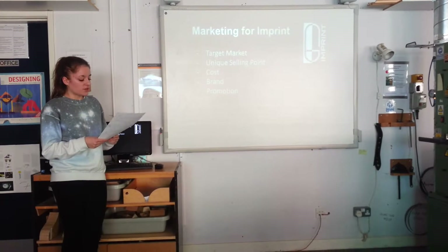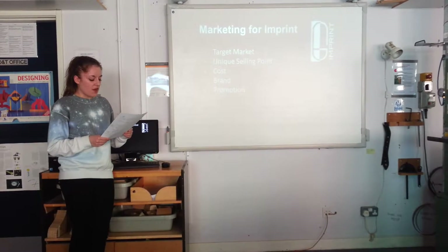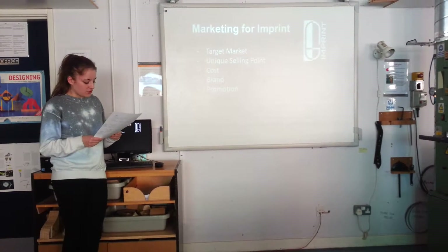The typeface I chose is called Blair MDCTT. It's quite modern, unique and edgy, which I think really helps appeal to my target market, and that will help me with the promotion.